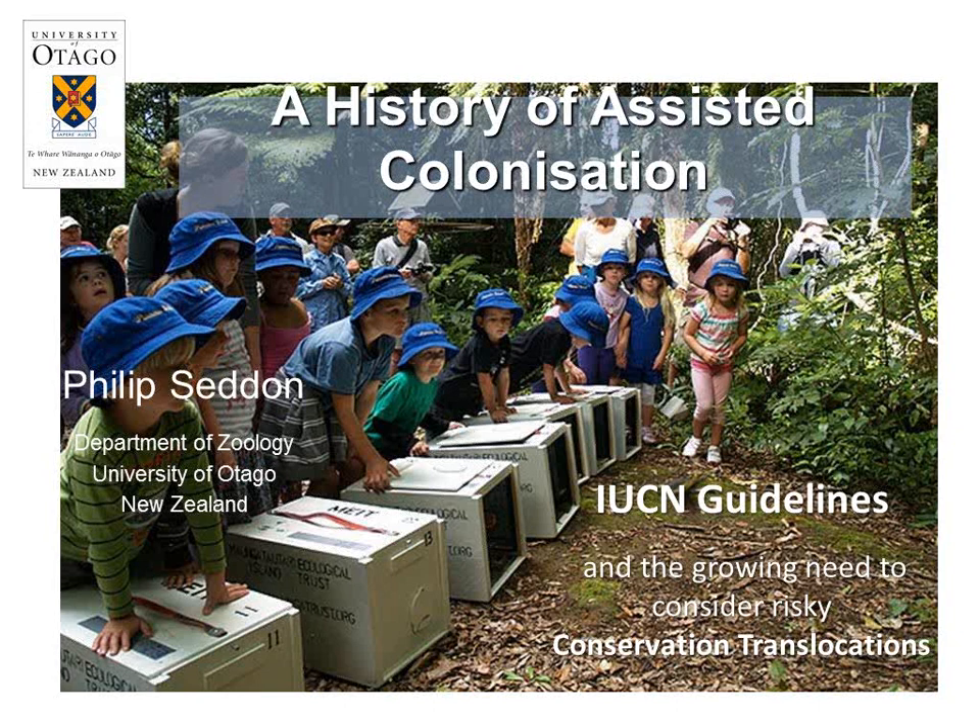Thank you, it's a great pleasure to be here. I was talking to Kent Redford, the second speaker this morning, and we both said we really have no expertise in corals — I certainly enjoy them when I go diving. We felt our role this morning is kind of a warm-up act. What I'd like to do is think about the development of these riskier translocation options.